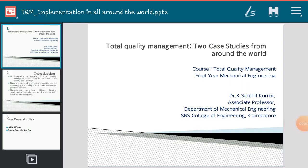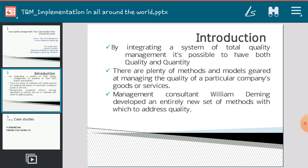Good morning students. Today is the second case study we are going to discuss for total quality management. We will discuss two case studies from the world. By integrating a system of total quality management, it is possible to have both quality and quantity. Whatever the industry — whether manufacturing or service — quality stands first. Without quality, customer retention becomes a big question mark.